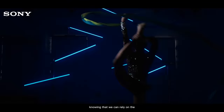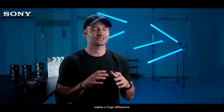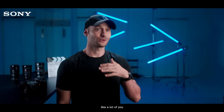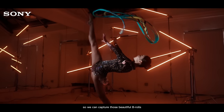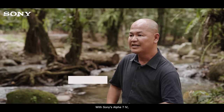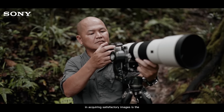On top of that, knowing that we can rely on the five-axis in-body image stabilization whenever we're shooting handheld makes a huge difference. When it comes to resolution and frame rates, like a lot of you, we use 4K 60 frames per second so we can capture those beautiful B-rolls and slow them down in post.